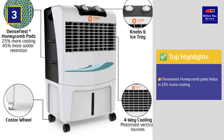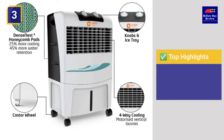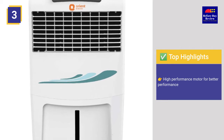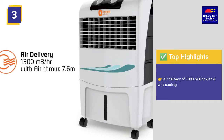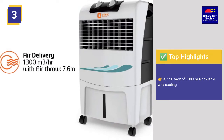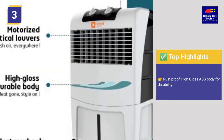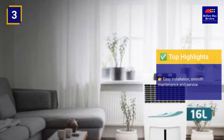Top highlights: Denseness honeycomb pads help in 25% more cooling. High performance motor for better performance. Air delivery of 1300 cubic meters per hour with 4-way cooling. Rust-proof high gloss ABS body for durability. Easy installation, smooth maintenance and service.